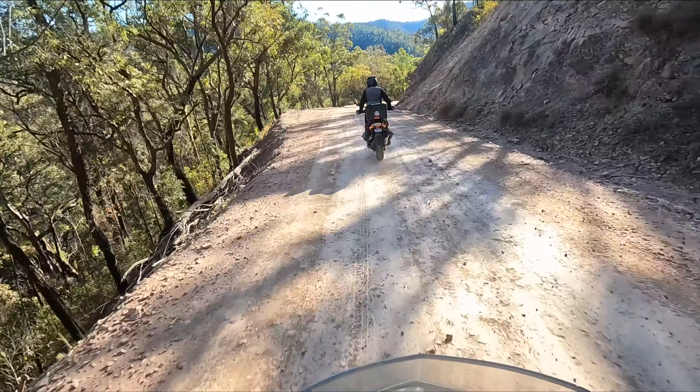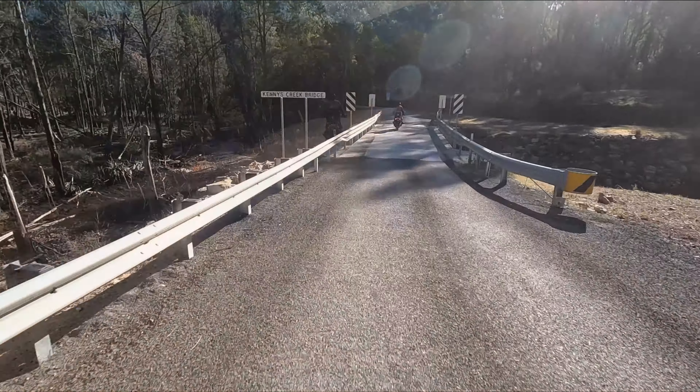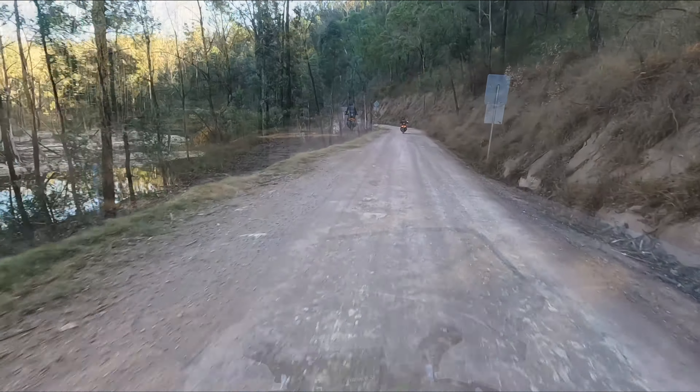Unlike the Bridal Track which has heaps of camping areas, Ararulun Road has the Dewa River and the Baker's Flat camping areas, both known as two-wheel drive accessible.